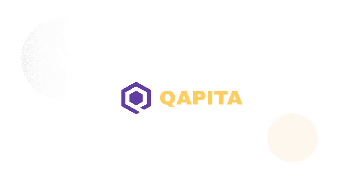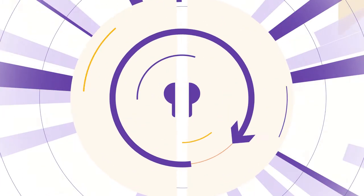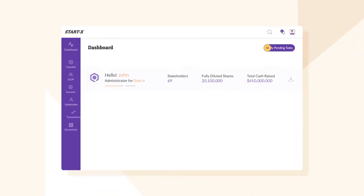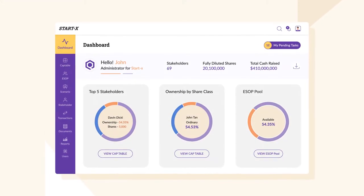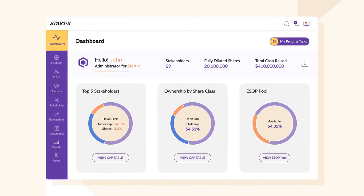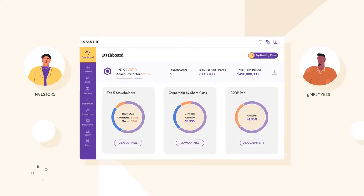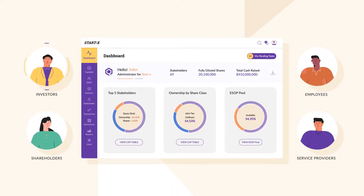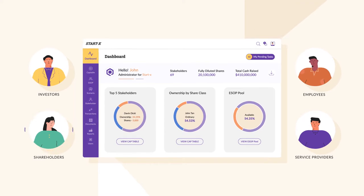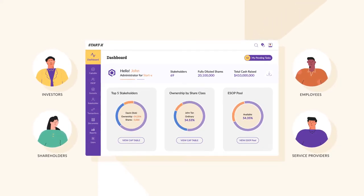Capita's mission is to empower startups and stakeholders to unlock maximum value of their equity ownership through our easy-to-use digital platform. Created by experts with decades of experience in banking, finance, equity management, and technology, Capita helps companies manage and communicate their cap tables and ESOPs with investors, shareholders, employees, and service providers on our integrated platform, CapMap.